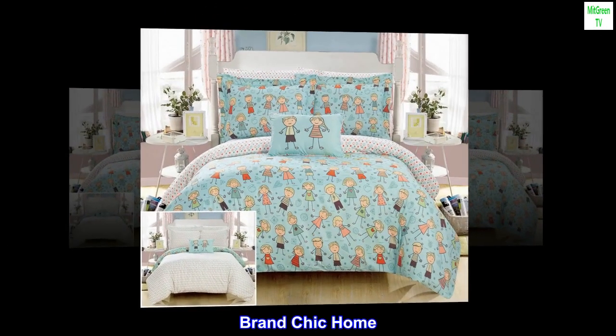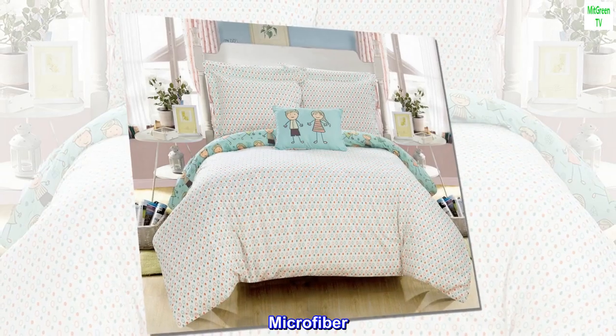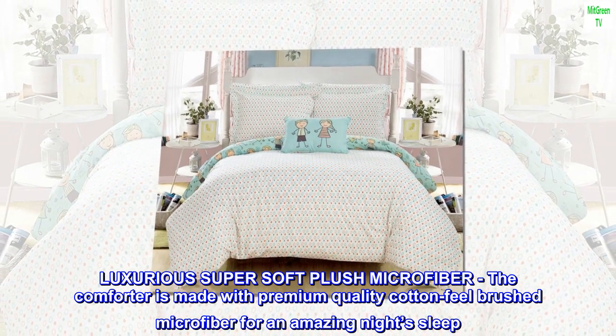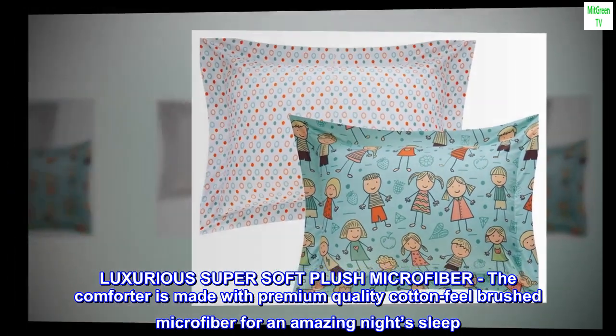Brand: Chic Home. Pattern: geometric microfiber. Luxurious super soft plush microfiber — the comforter is made with premium quality cotton feel brushed microfiber for an amazing night's sleep.